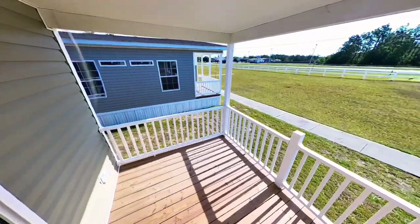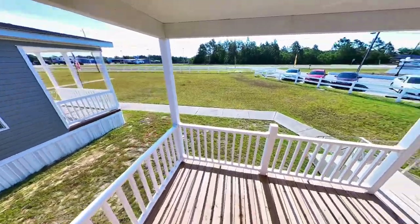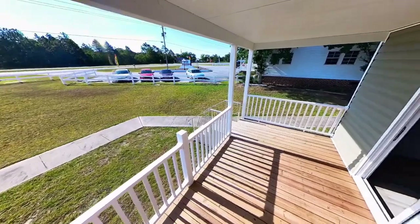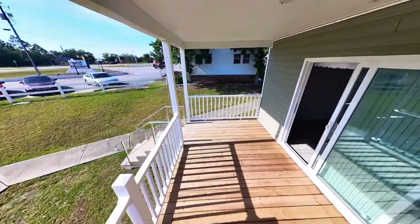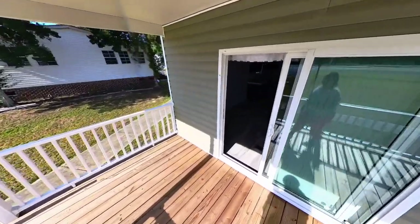I want to give you the opportunity to see the porch from both sides just to give you an idea of how big this porch really is. I love the fact that it's covered. I mean, what more would you need?